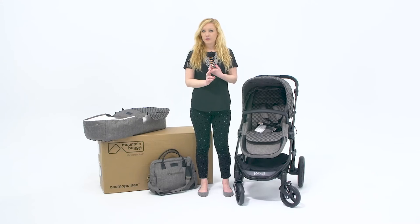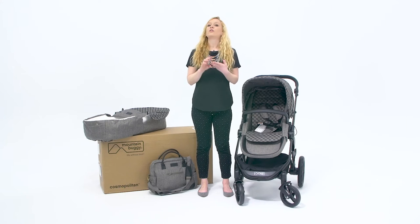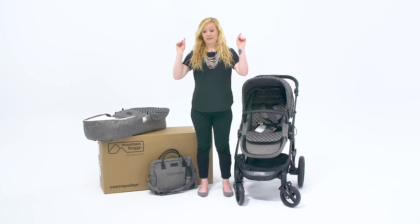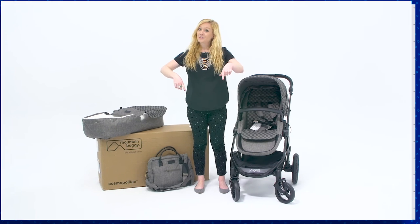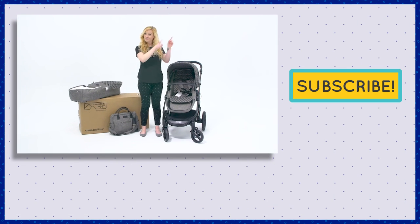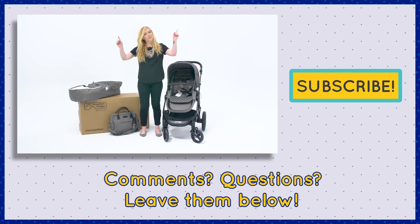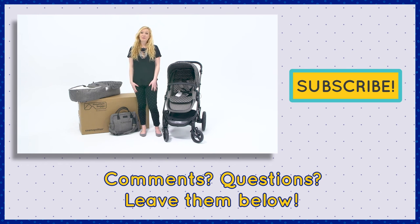So that's the Cosmopolitan. We love it for all its wonderful options: the durability, the versatility, the huge range of accessories, and the luxury. And also most importantly, it's exclusive at Cuddle Baby — link is in the description below. Be sure to subscribe to our YouTube channel, and if you have any questions about what you saw today, leave a comment below. Thanks so much for watching.